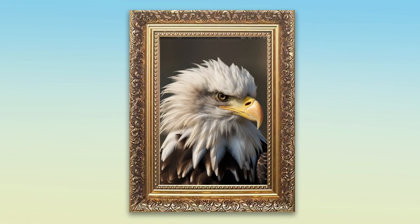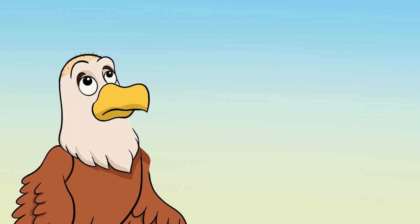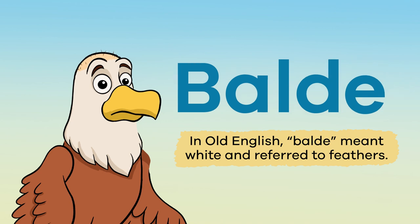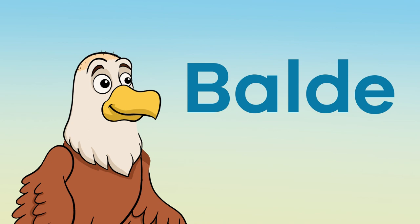You may wonder why it is called a bald eagle, since it has white feathers on its head. In this case, the word bald does not mean without any hair or feathers on the head. In Old English, bald meant white and referred to feathers. Over time, the 'e' was dropped from the word.